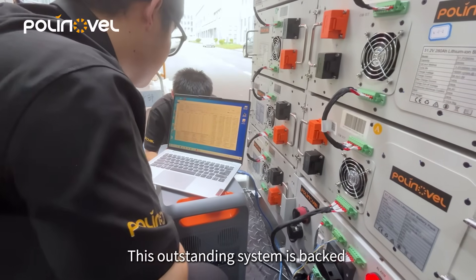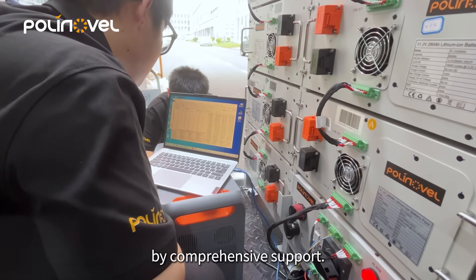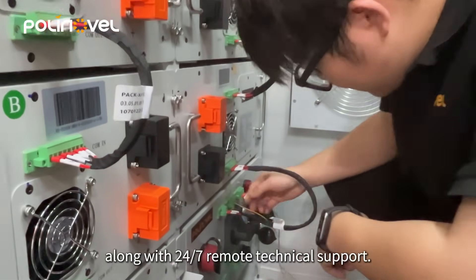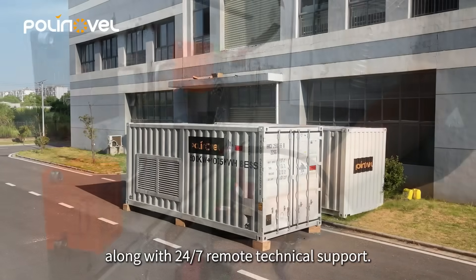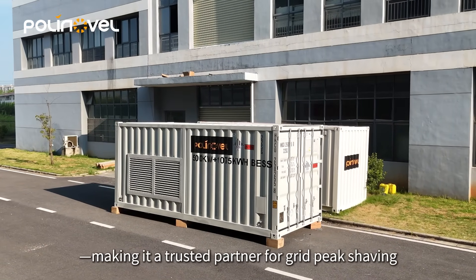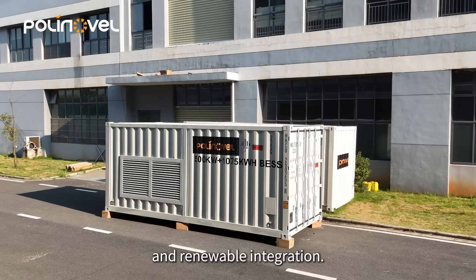This outstanding system is backed by comprehensive support. It comes with a 5-year warranty for the container and parallel cabinet, along with 24/7 remote technical support. This system embodies efficiency, safety, and intelligence, making it a trusted partner for grid peak shaving and renewable integration.